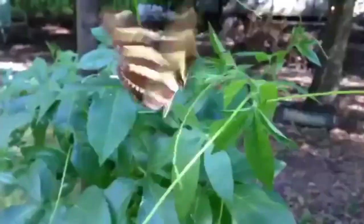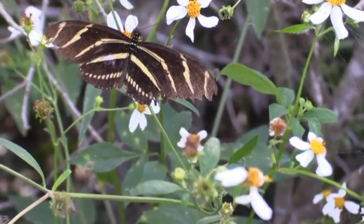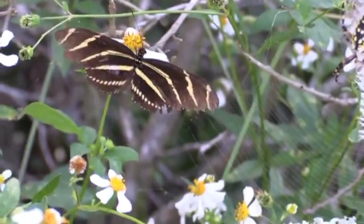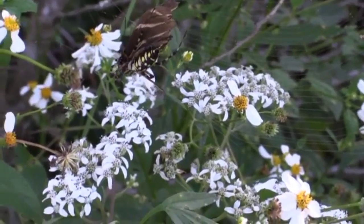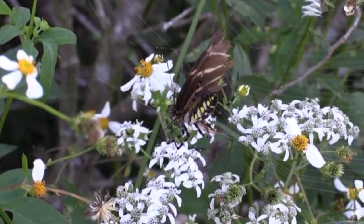The Zebra Longwing butterfly is notable for its unique feeding habits. Unlike most butterflies which feed on nectar, the Zebra Longwing feeds on pollen as well as nectar. This allows it to obtain important nutrients not available in nectar alone, which may contribute to its long lifespan and ability to migrate long distances.